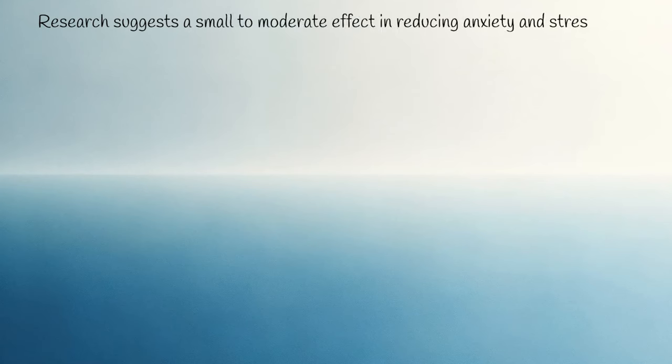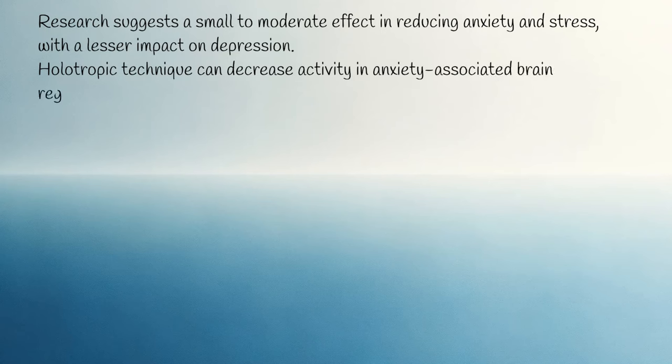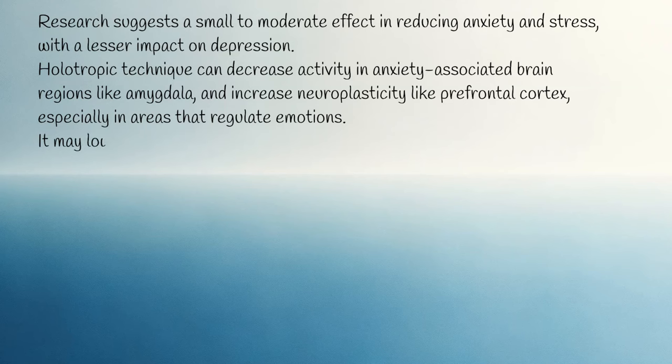Research suggests a small to moderate effect in reducing anxiety and stress, with a lesser impact on depression. The holotropic technique can decrease activity in anxiety-associated brain regions like the amygdala, and increase neuroplasticity in areas like the prefrontal cortex, especially in areas that regulate emotions.